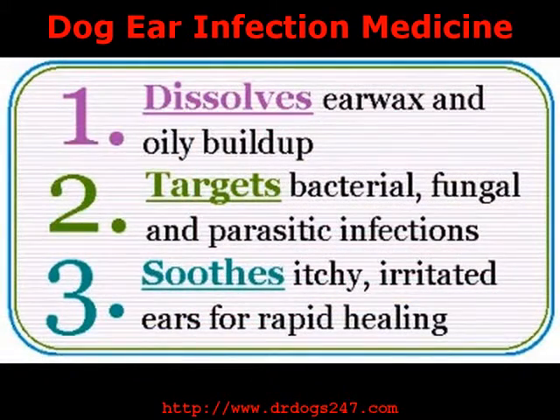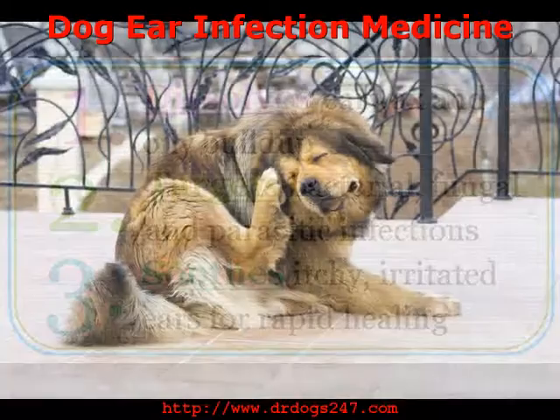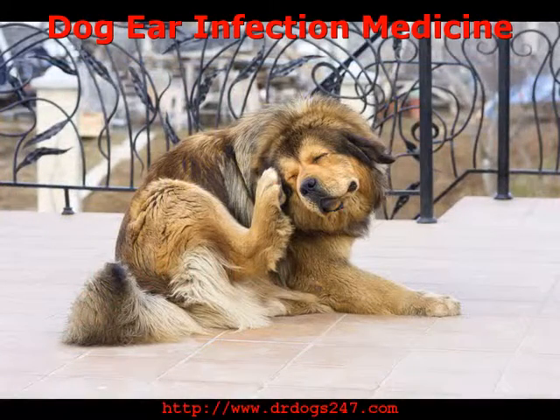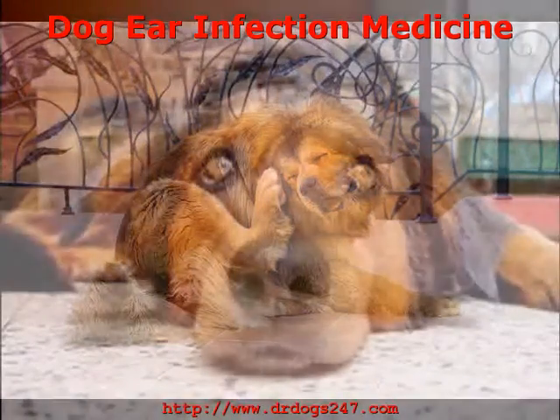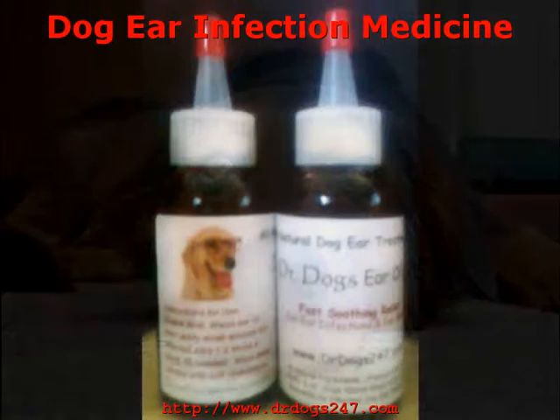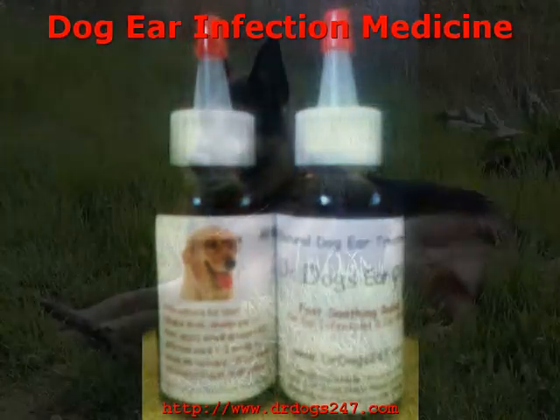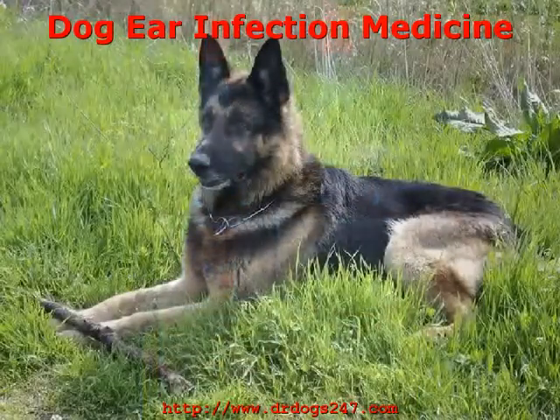Choose Natural Dr. Dog's Ear Oil Dog Ear Medicine for Home Treatment of Dog Ear Infections. Get it online from DrDogs247.com when dogs ears ache and they are in need of relief, or use it regularly to control chronic and recurring ear infection problems. Natural treatment is preferred by many as some prescription ear medications for dogs contain harsh agents. Some are even known to cause hearing loss in dogs.